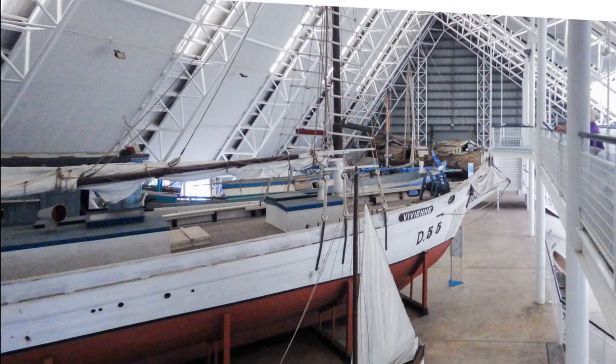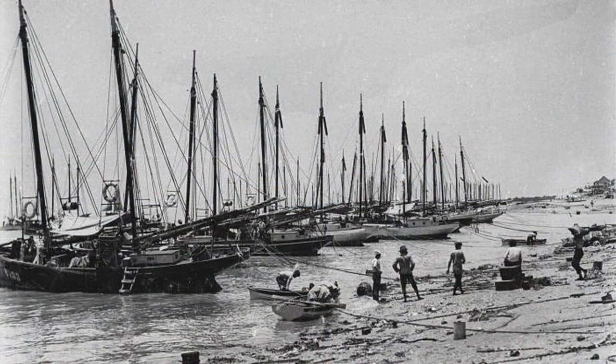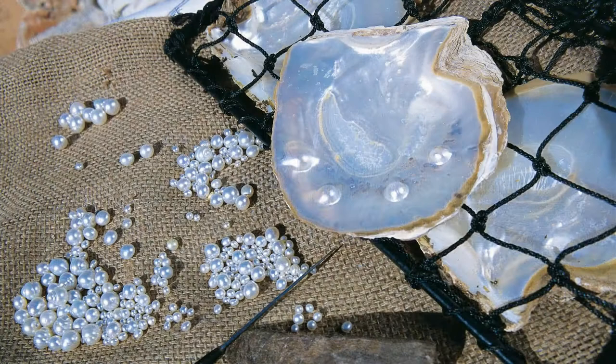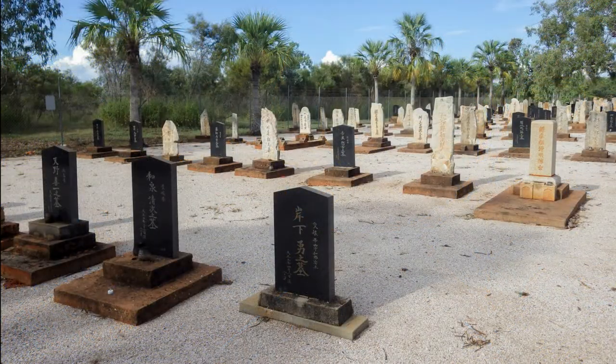Remember the pearl lugger in the museum in Darwin? By 1900 there were hundreds of these pearl luggers on the Kimberley coast. By that time, 80% of the world's production of Mother of Pearl came from the Kimberley. But pearl diving was a dangerous occupation, as evidenced by the Japanese cemetery, which is the final resting place for 919 divers who died during the cyclones of 1887 and 1935, and from drowning or the bends.